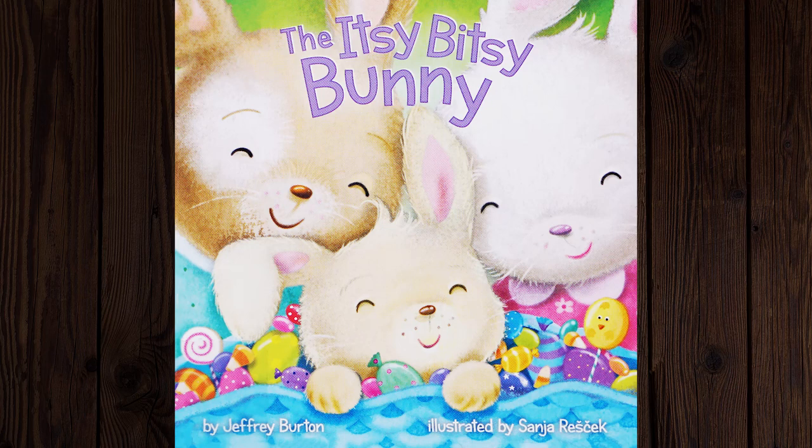Welcome to Phoebe's Storytime. Do you want to read this book with me? Don't forget to click the subscribe button for more. The Itsy Bitsy Bunny by Jeffrey Burton, illustrated by Sonia Reschek.